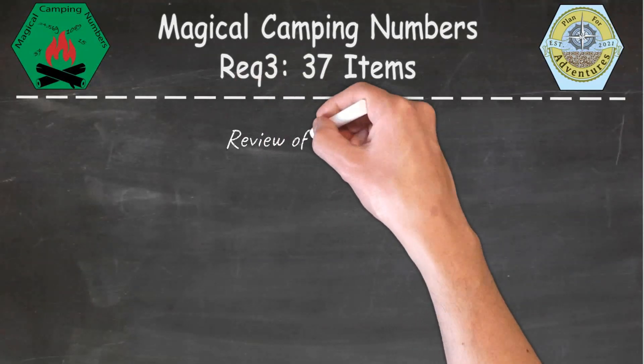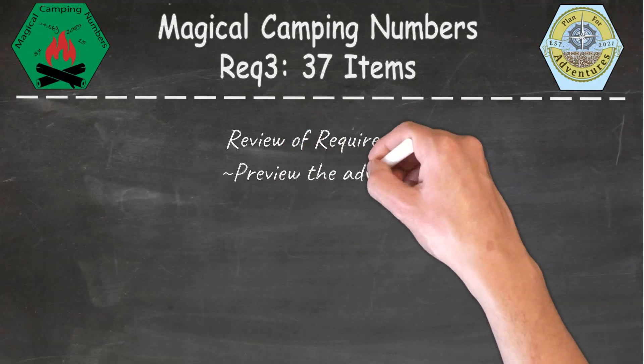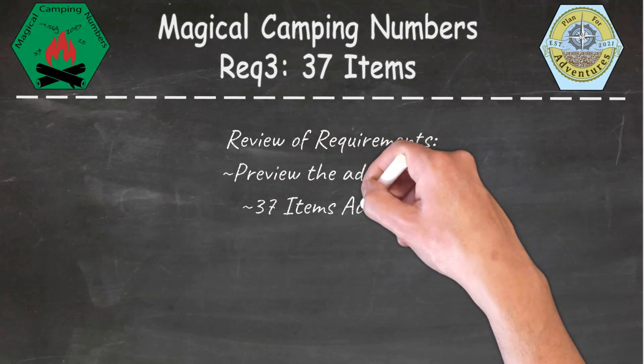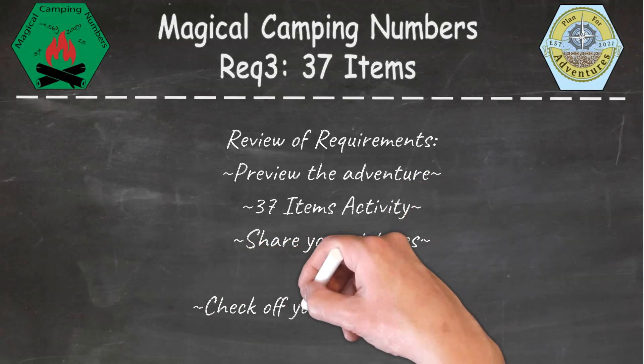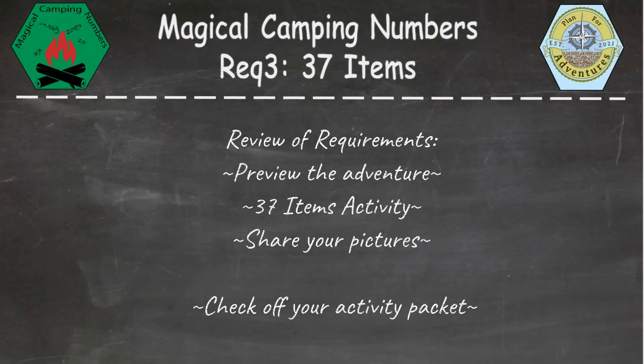For this part of the adventure, make sure you preview the adventure. We'll be completing the 37 items activity. Make sure to take some pictures to share along the way, ask your adult to check off on your activity packet, and we'll see you on the next part of this adventure.